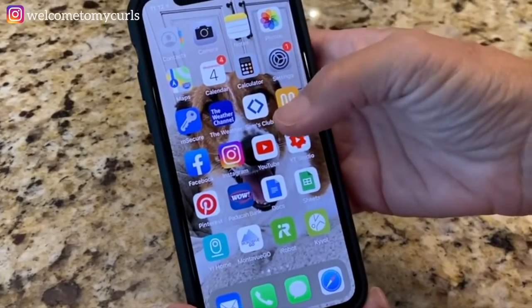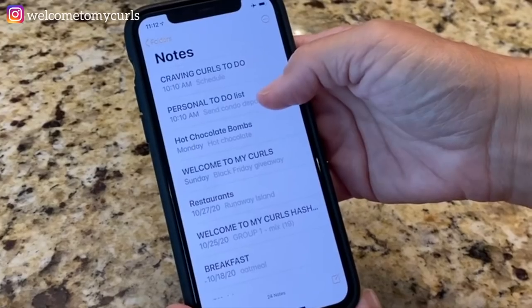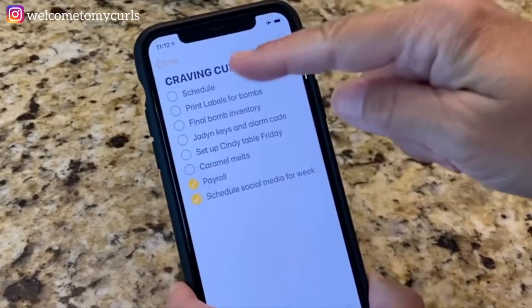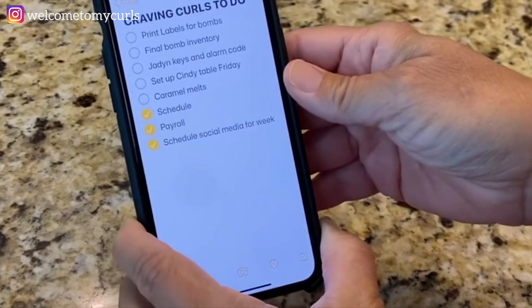Let me show you something super cool you can do on your iPhone — I bet you didn't know you could do this. There is a to-do list checklist that is a built-in function of the iPhone Notes app, and I use this all the time. I recently discovered it, and when I showed it to my two college daughters, they didn't even know about it. I keep checklists, grocery lists, and things I've got to do — it is a huge time saver. Go to the Notes tab, click on notes, and you'll see I have lots of notes in there, including a business and personal to-do list.